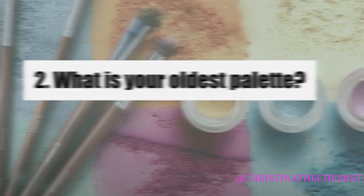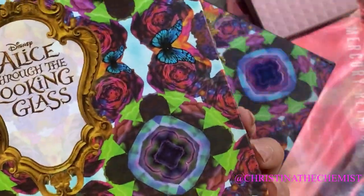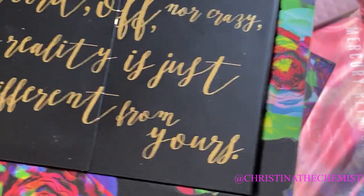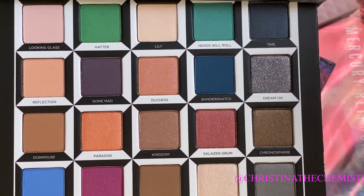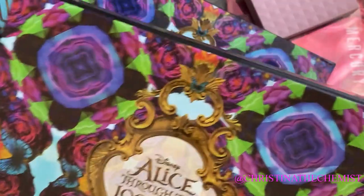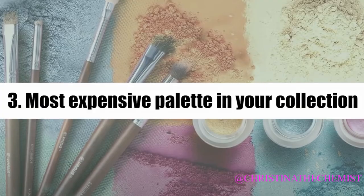My oldest palette is actually the Urban Decay Alice Through the Looking Glass palette. I love this palette — I remember picking it up at Ulta for the first time and falling in love with the packaging. It takes me back to a time when things were more creative with palettes and packaging was still bulky and we didn't mind. It retailed for close to 50 or 60 dollars, and I watched several tutorials even though I didn't get to use it as much. It had a little drawer inside and butterfly detailing on the top. I was pretty happy with the purchase and I will not be decluttering it anytime soon.